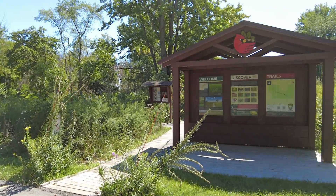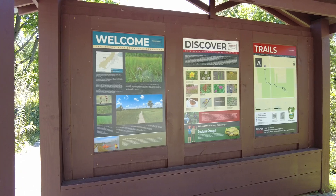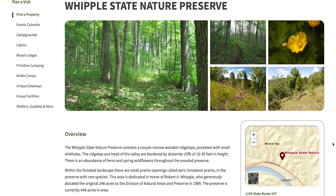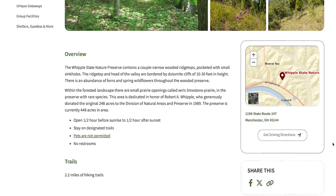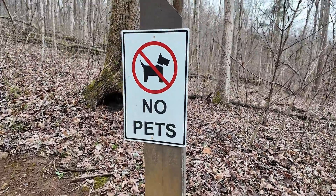At many Preserves, visitors will see interpretive signage explaining the natural and cultural history of each site. Plan ahead by visiting a Preserve's website to determine types and conditions of the trails for proper footwear, and please note that biting insects and ticks may be present. Unfortunately, pets are not allowed at Ohio State Nature Preserves.